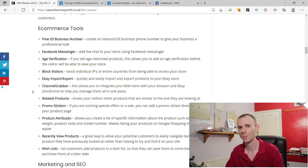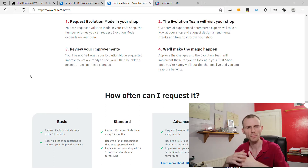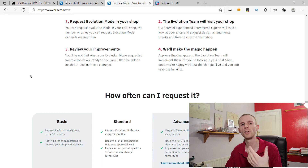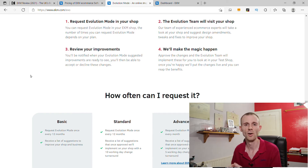One feature I do want to talk about is Evolution Mode, a rather innovative thing that EKM came up with a few years ago. It's a really cool feature where you get access to EKM's evolution team — a team of specialists across many different departments, including design, sales and marketing, and conversion rates. You go into your dashboard, request a review from the evolution team, and they go through your website and come up with recommendations that could improve your site, potentially get you more sales, or make your website more profitable. They give you a list of recommendations, you choose which ones to implement, and once you give them the green light they go through and do it for you.